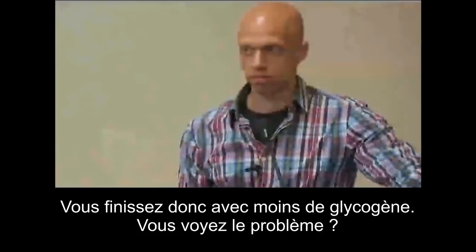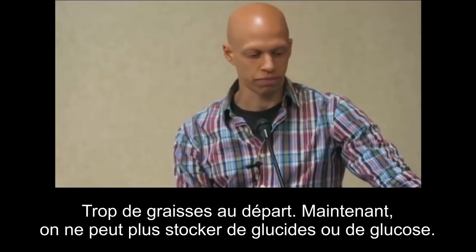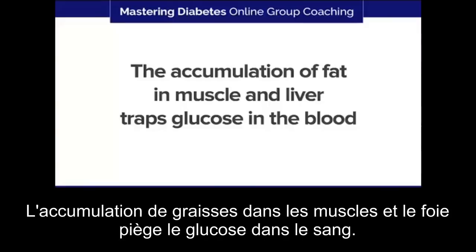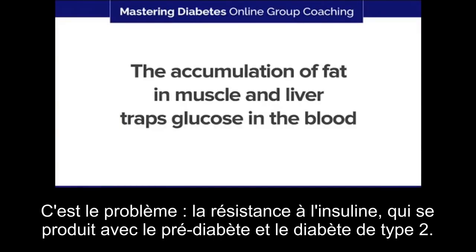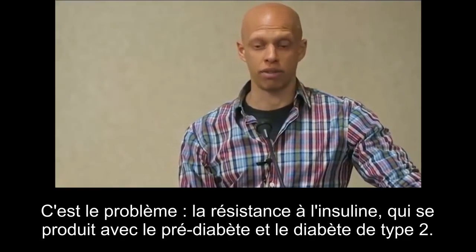See the problem? Too much fat to begin with, and now we can't store carbohydrate or glucose. I want to reiterate this: the accumulation of fat in muscle and liver traps glucose in the blood. That's the problem. That's insulin resistance. That's pre-diabetes. That's what happens in type 2 diabetes as well.